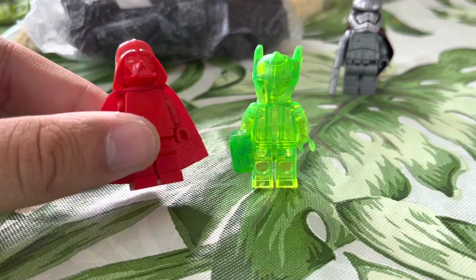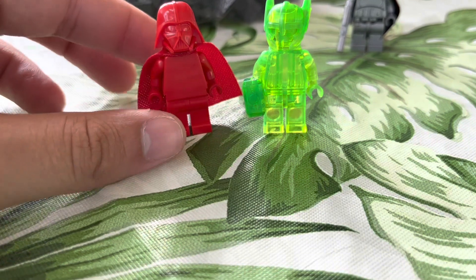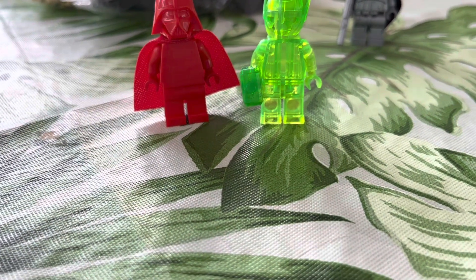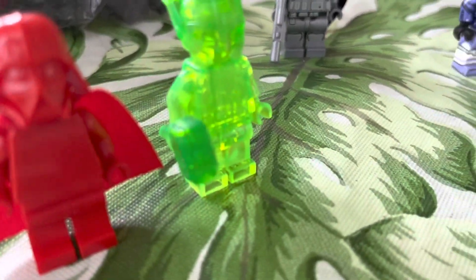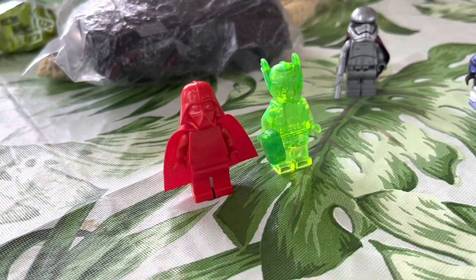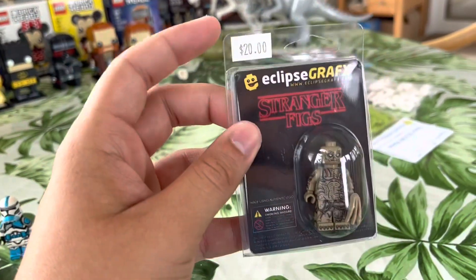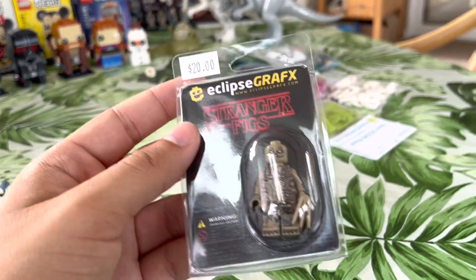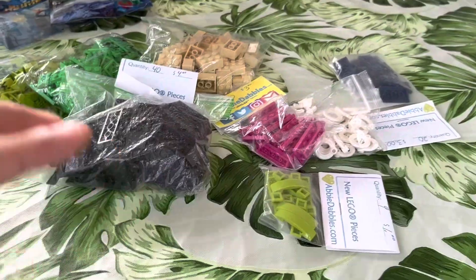Captain Phasma for $20. These two figures here are actually authentic LEGO but colored differently — we have the red prototype Vader, which I bought for around $20 something. I bought these two for $45 total. We have the Thor here — 100% authentic LEGO, the hammer, the helmet, everything authentic. I also got this Vecna for $20.